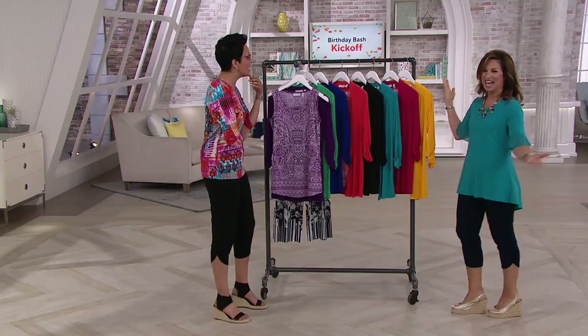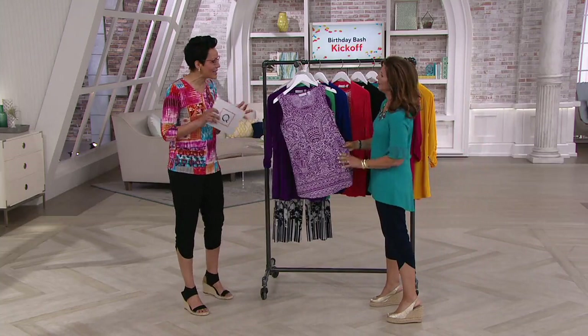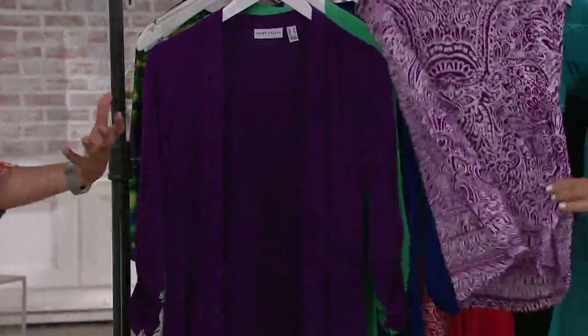QVC's 33rd birthday, and Susan is almost hitting 30 years herself. When she first started, she said 'what's a QVC?' — and now we've embraced it. We're going to start the show with a two-piece set: a cardigan and a tunic combining a print and a solid, at five easy payments of $14.60.